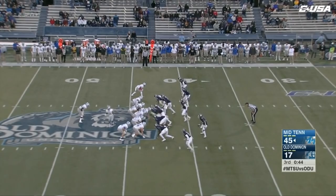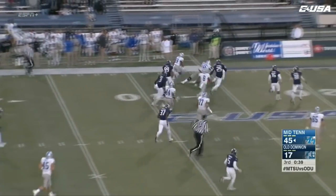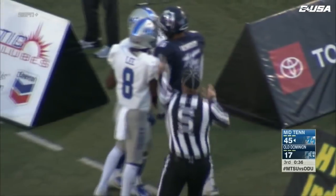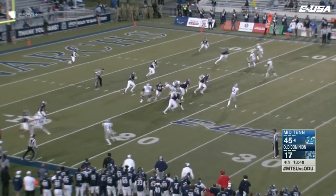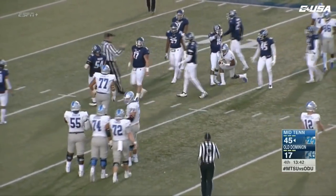Third down and one, under center again — Brent Stockstill. Play action pass, flip the reverse, and it's going to be another big gainer for Middle Tennessee down the far side inside the 20 — a lot of open water for Zach Dobson. Third and eight from the Old Dominion 16, and toward the student section. Stockstill quick throw — caught by West, who jitterbugs his way inside the 15 to the 14. It'll be fourth down from there.